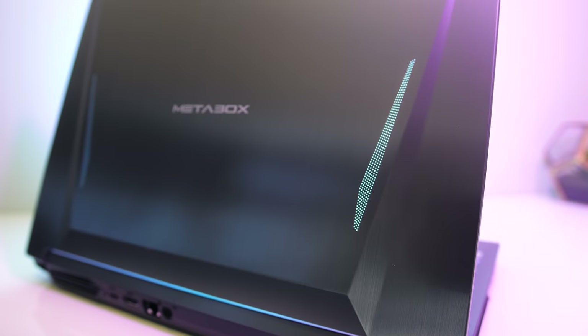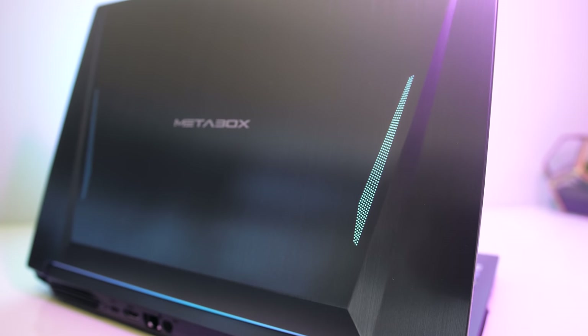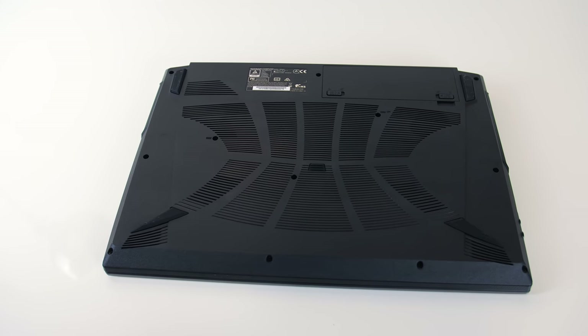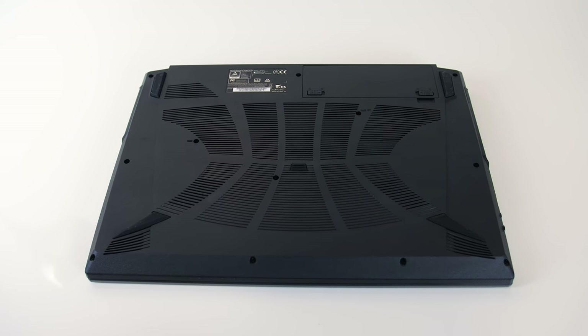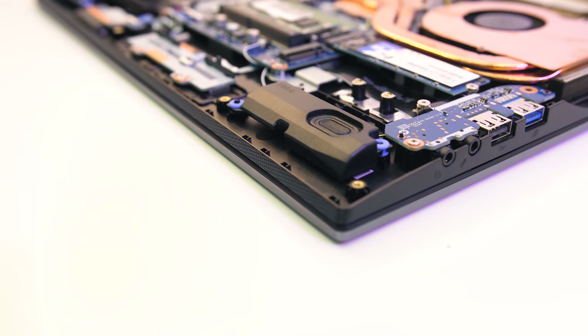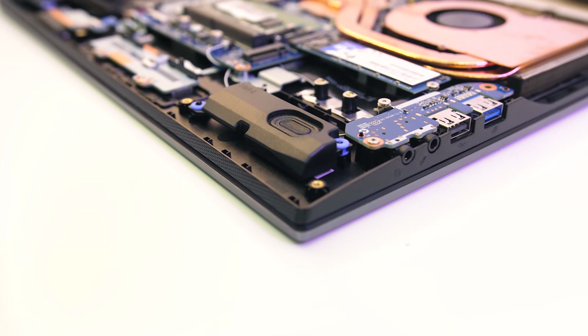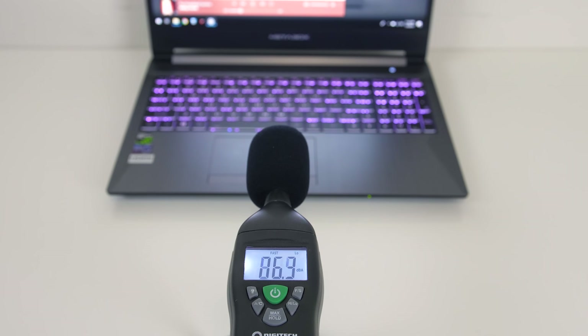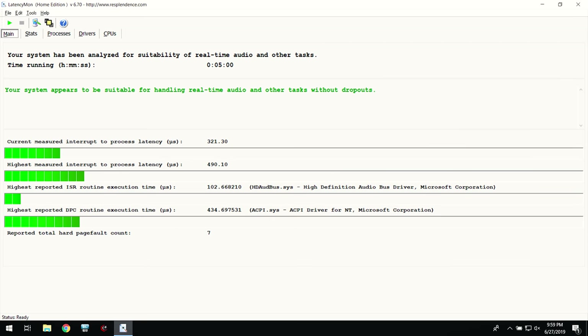On the lid there's the Metabox logo in the center, and the bits on the side light up white from the screen's backlight. Underneath it looks like there's heaps of ventilation holes, however not that many of these cut-out areas actually allow air through, but we'll see how well the cooling does soon. The speakers are found towards the front left and right corners; they sounded okay for laptop speakers, perhaps a little above average. The latencymon results were looking pretty good.